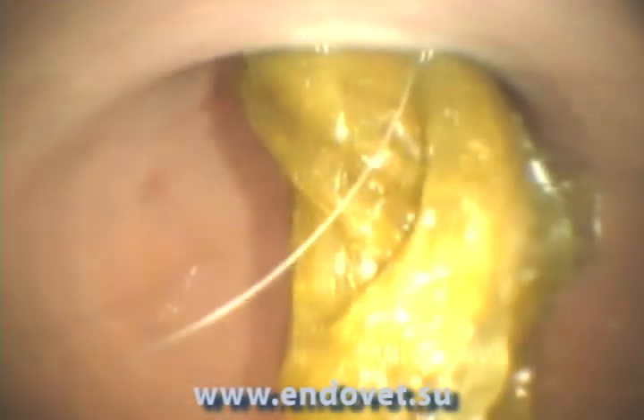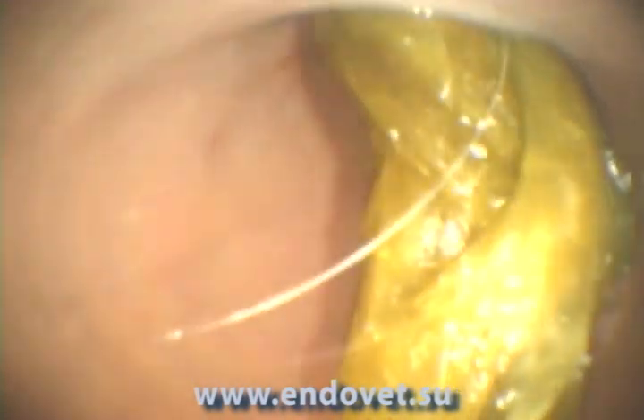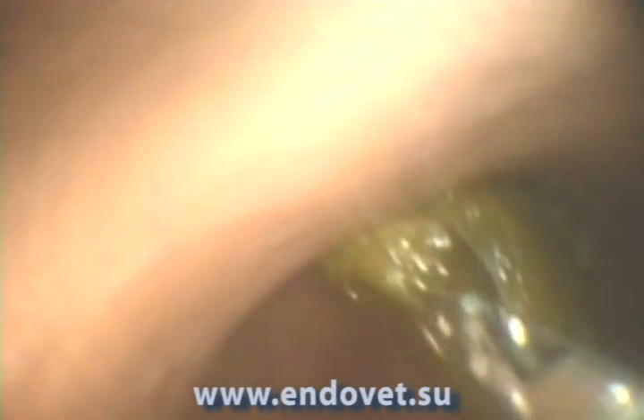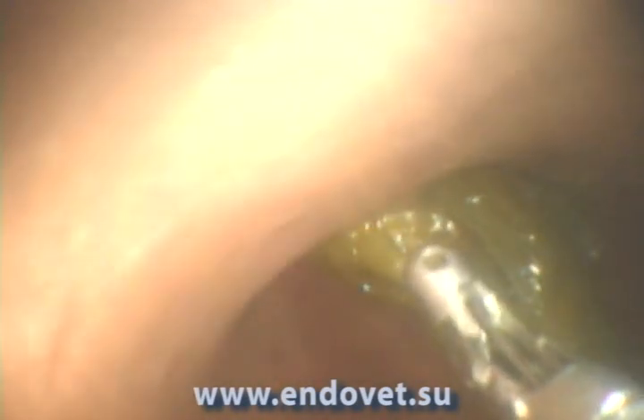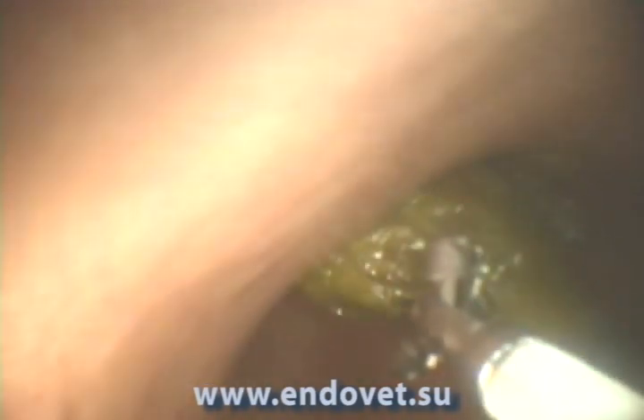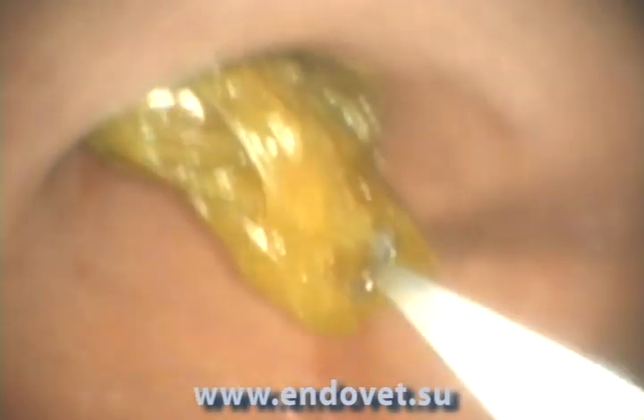At the same time, examining the anterior part of the stomach, we discover a foreign body which covers the pylorus lumen. We then try to remove the foreign body with a probe used for foreign body extraction. However, during the attempts at traction, the probe breaks the foreign body.